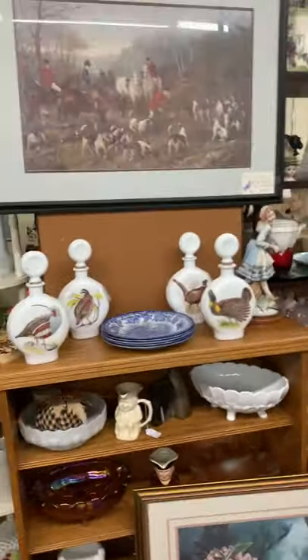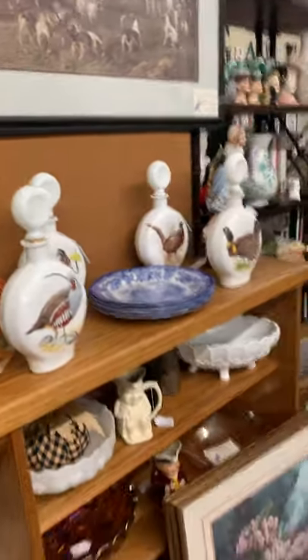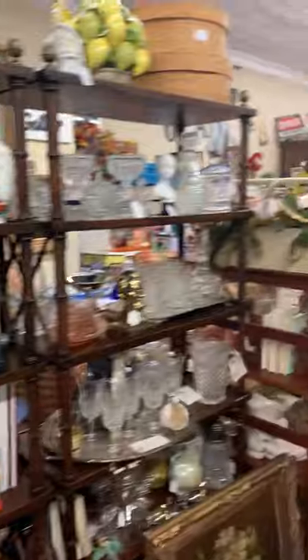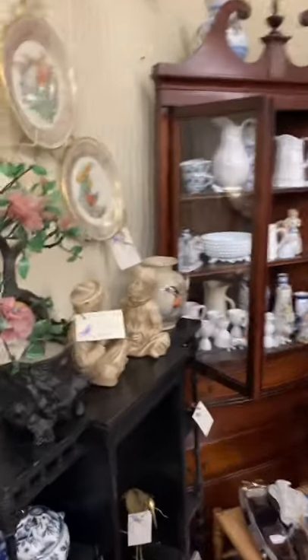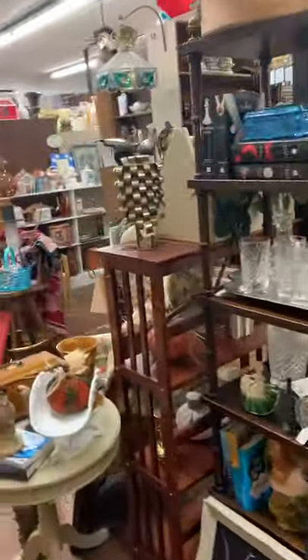Then we will move over here to booth 127. She's actually one of our top sellers. Nutcrackers. She always does a very good job arranging her booth. Head vases. Lots of vintage and antique glassware in her booth as well. Some cool figurines, and you can see lots of really pretty stuff.